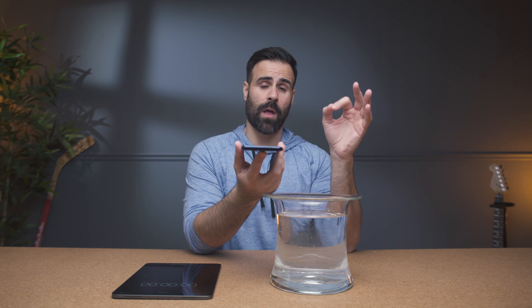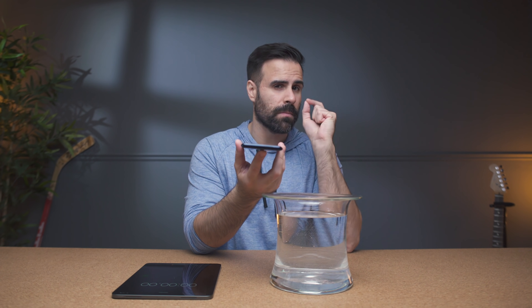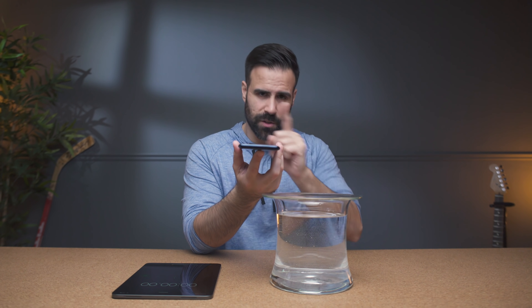The first test is a 30-second 'oh crap, my phone just dropped in the toilet' test. This is probably the most common scenario for most people. So here we go.